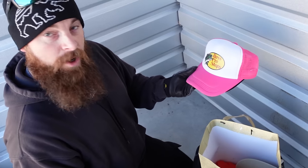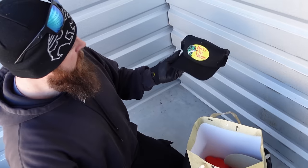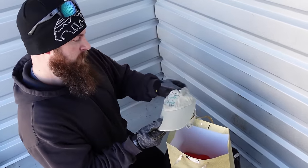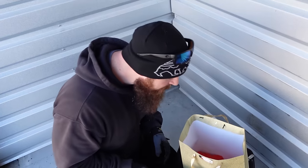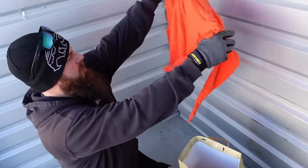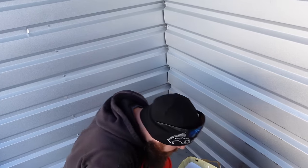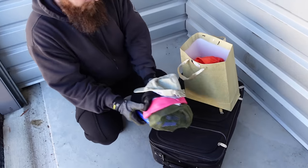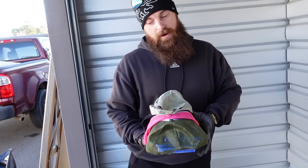We've got some hats — always like hats. Western New York vintage, Bass Pro — these almost look brand new, never been worn. South Carolina hat — that's a nice looking hat. There's a shirt, but that's probably another 50 bucks altogether. We've probably made our money back.